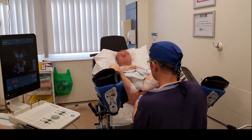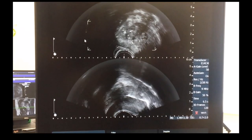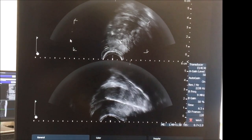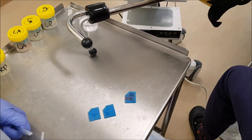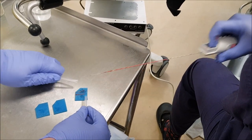The biopsies can then be taken in a systematic fashion, including targets. As shown on the diagram, this patient has a PIRADS 5 lesion in the right anterior zone, and we focused initially on this region with some additional cognitive targeted biopsies. The remaining biopsies are then taken in a stepwise fashion and placed on the corresponding blue sponge before placement in an embedding cassette or directly into a formalin pot.